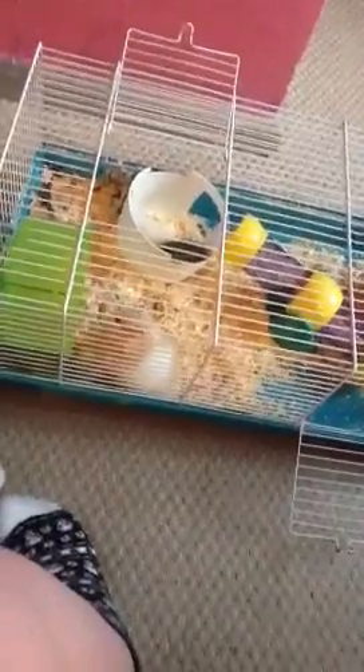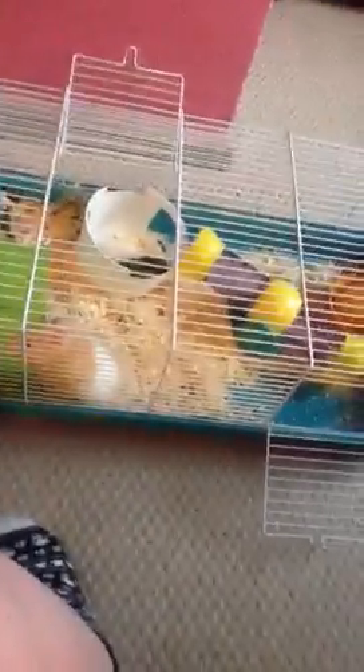Hi guys, I'll be doing some cage tours today of all my animals. I'm going to start off with Biscuit, my Syrian hamster first. Then I'm going to do my rats, my guinea pigs, and one of my two rabbits.